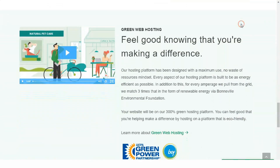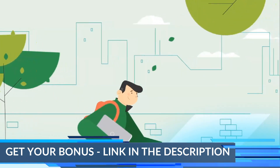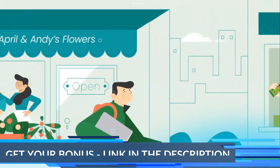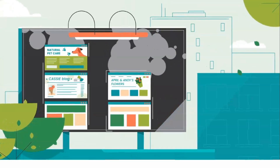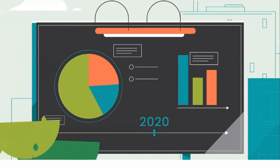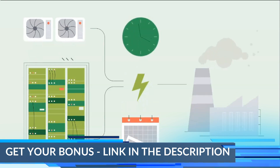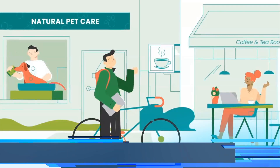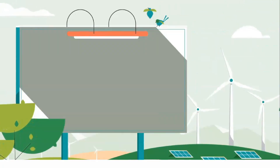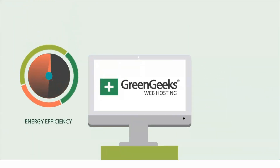It's probably obvious from their name that GreenGeeks values environmental responsibility. They are proud of saying they are 300% powered by renewable energy. This simply means that GreenGeeks returns three times the wind power credits that they use — about 600,000 kWh per year. GreenGeeks is one of the most impressive businesses in any industry when it comes to sustainability. According to the EPA's Green Power Partner list, GreenGeeks is the number one web host and number two overall company in green power percentage of total electricity use.